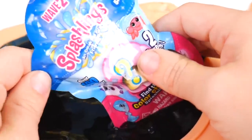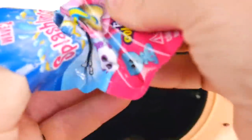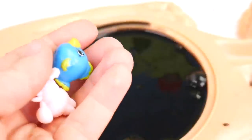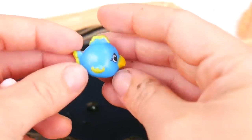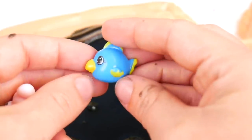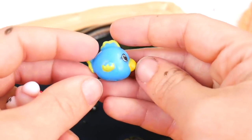Splashlings — it says an ocean full of friends. I've got it open here. Come on out, little Splashlings. I can see a cute little — I think maybe it's like a parrot fish, because it has a mouth that looks kind of like a parrot's beak. But it's super cute.